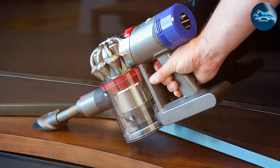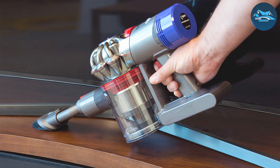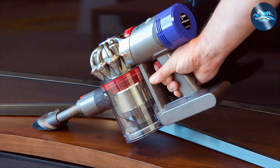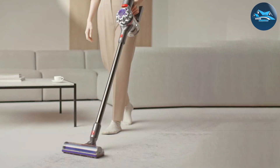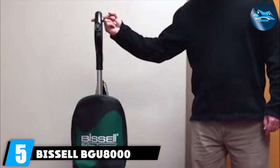The ergonomic design and lightweight construction further enhance user comfort, making it a joy to operate. In conclusion, the Dyson V8 SmartStrand carpet vacuum cleaner is a top-tier investment for those seeking a powerful, efficient, and user-friendly solution for maintaining SmartStrand silk carpets. Experience the future of home cleaning with Dyson's unparalleled technology.